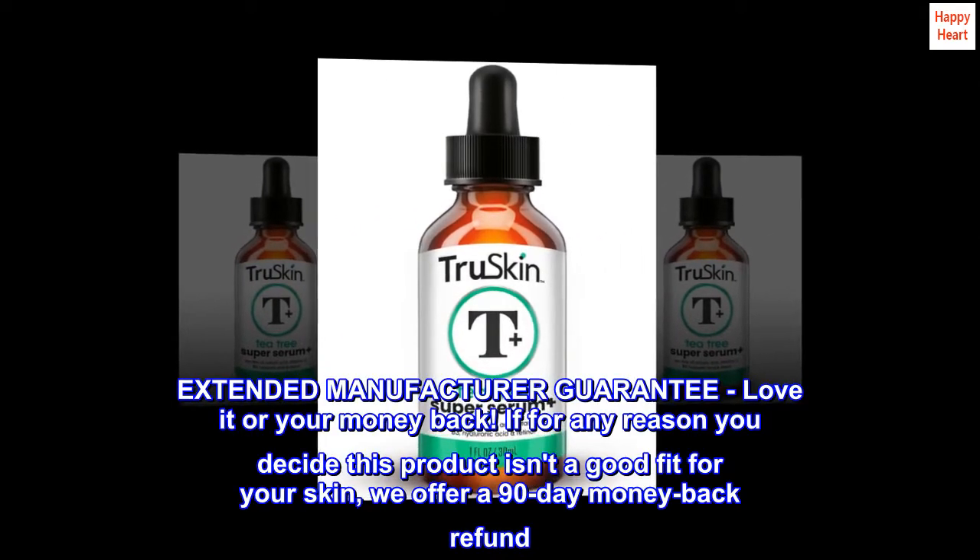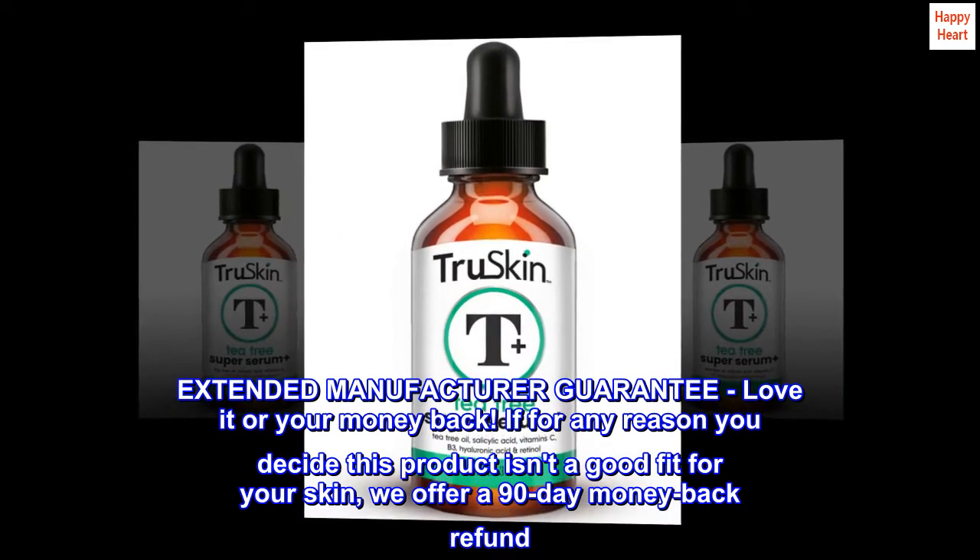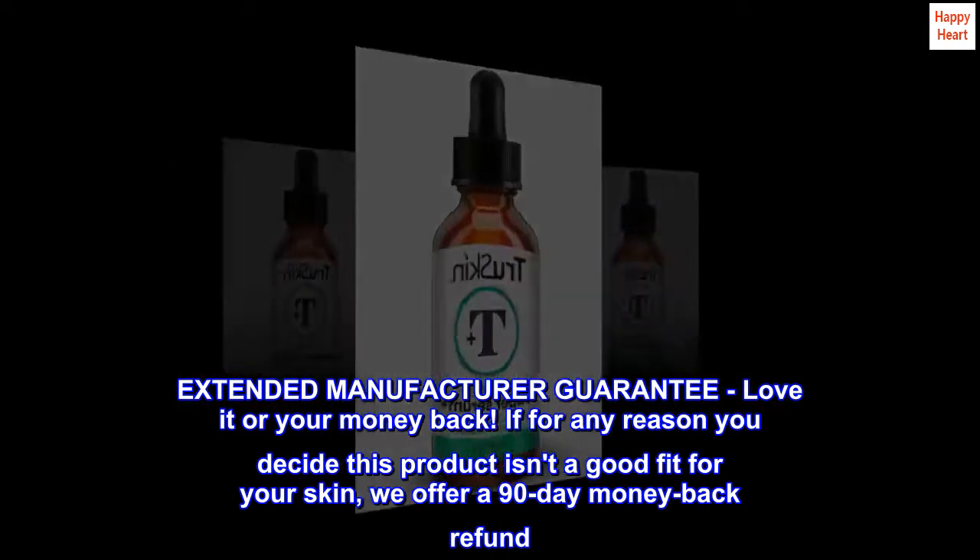Extended manufacturer guarantee — love it or your money back. If for any reason you decide this product isn't a good fit for your skin, we offer a 90-day money back refund.